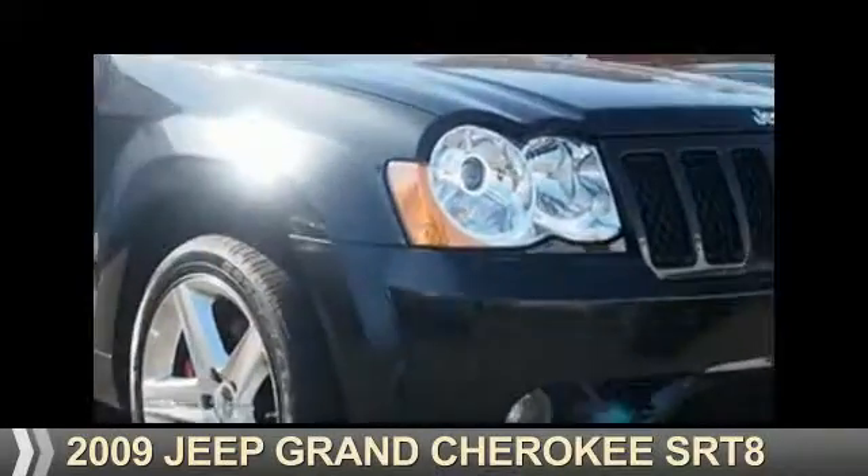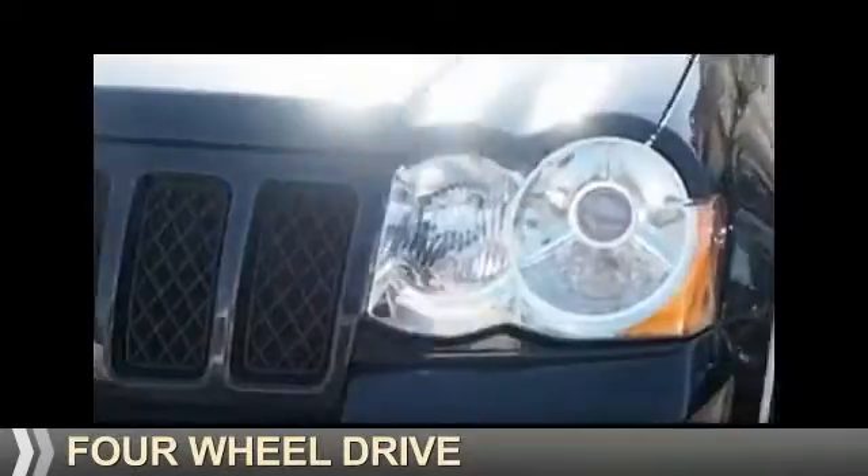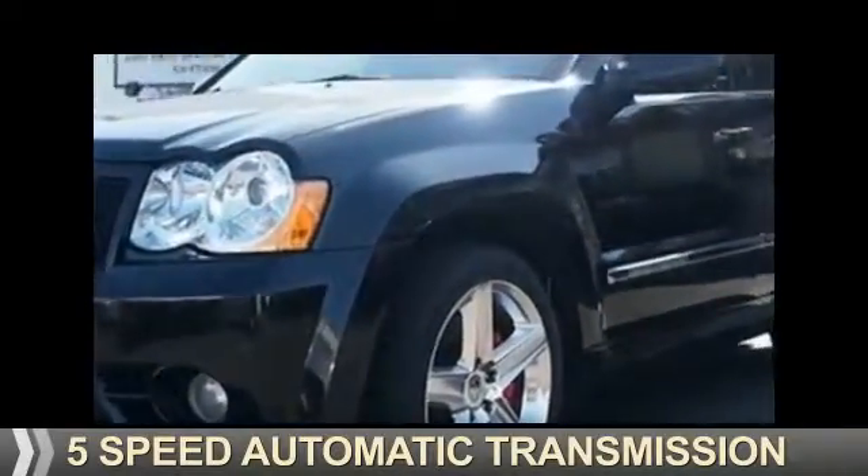Presenting the 2009 Jeep Grand Cherokee. It's powered by four-wheel drive, an eight-cylinder engine, and a five-speed automatic transmission.